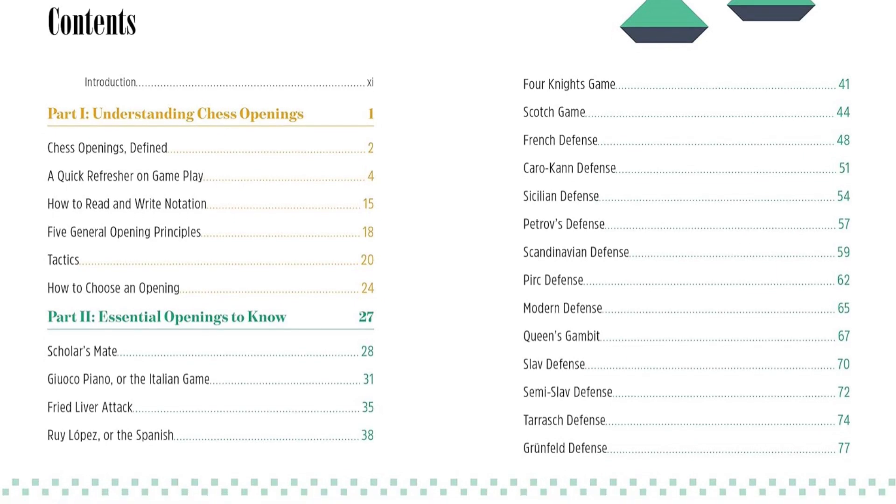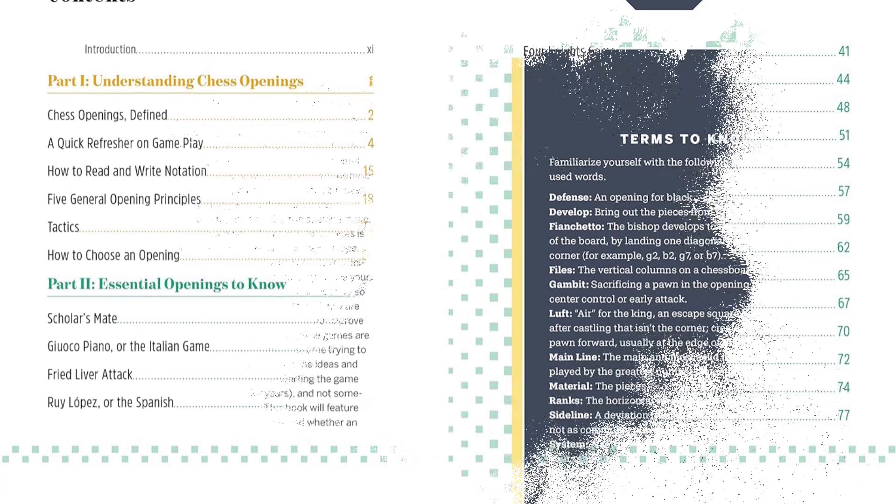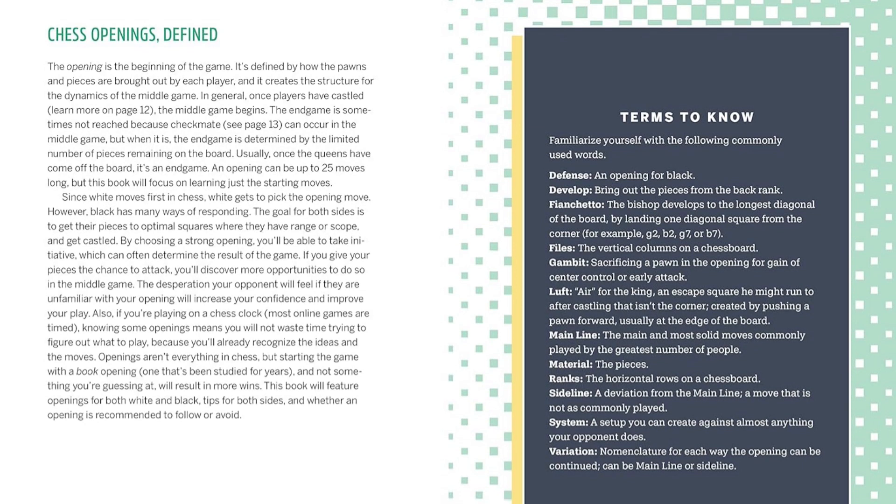Start with a refresher on chess basics, then find clear and thorough explanations of each opening strategy, complete with illustrations.